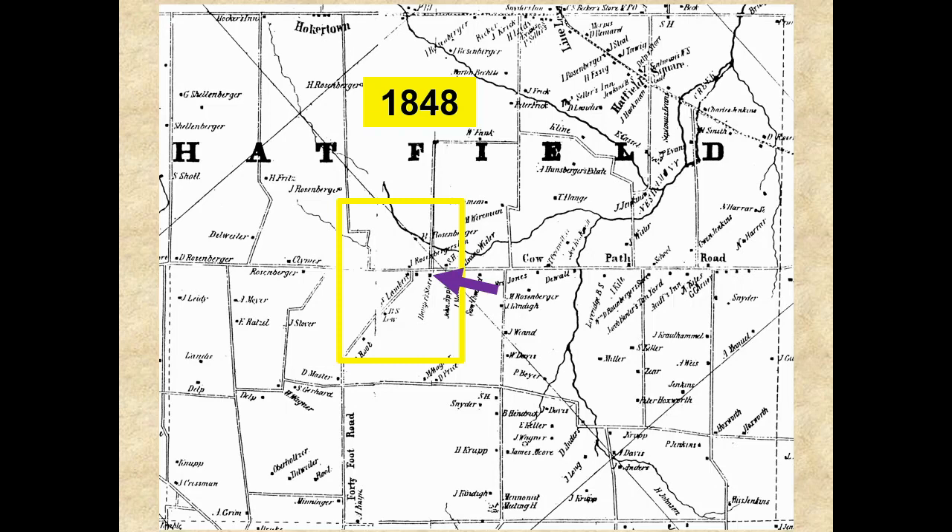By the way, the former store building is the oldest building still standing in the borough. A short distance from the store was the small log Union Schoolhouse, shown as SH on this map, and there were maybe two other homes in this area. So in 1848, there was a total of only nine buildings in the area that would eventually become Hatfield Borough.